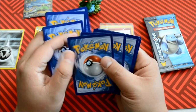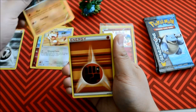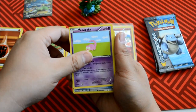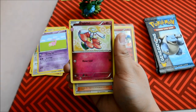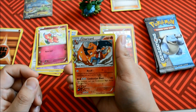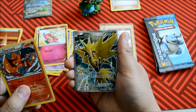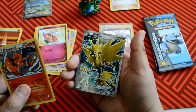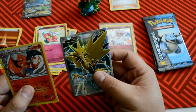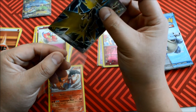One, two, three. Alright, we have a Diglett, a Fighting Energy — I love these energies, the line design is so cool. Doduo, a Slowpoke, a Reverse Holo Energy Switch. Flabébé, Flabébé. Pokémon Fan Club. Yes! That is what I'm talking about — I will accept this offer. That is beautiful. Zapdos and Charizard. I love it. Is that a perfect fit? That is not a perfect fit — stick them in the perfect fit sleeve.